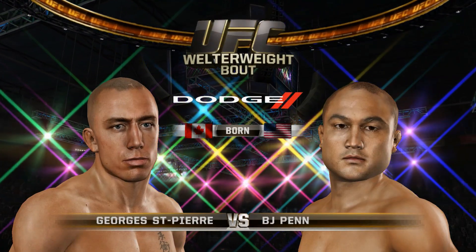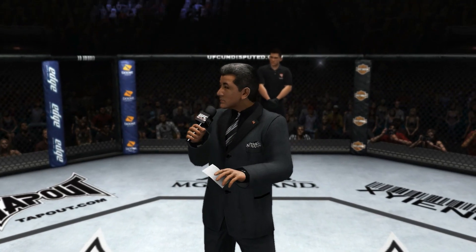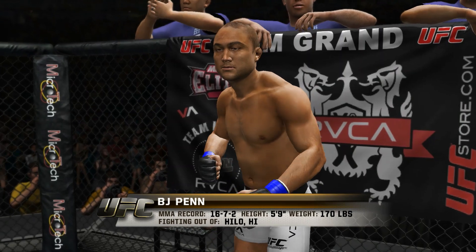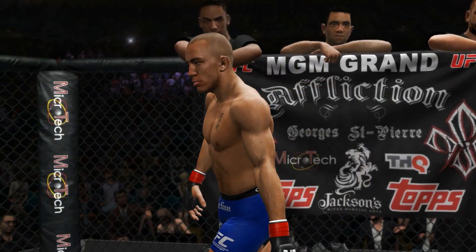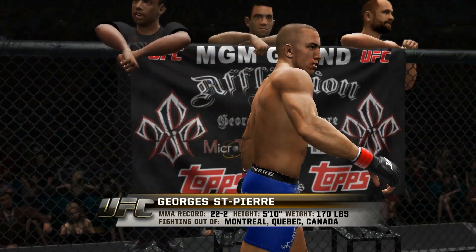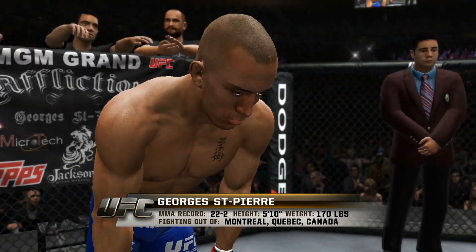Our Tale of the Take is brought to you by Dodge. And now with the official introductions of our fighters, Bruce Buffer: Ladies and gentlemen, this fight is three rounds in the UFC Welterweight Division. Introducing first, fighting out of the blue corner — this man is a Brazilian jiu-jitsu fighter, stands five feet nine inches tall, weighing in at 170 pounds. He is the former UFC Welterweight and Lightweight Champion. And now fighting out of the red corner — this man is a wrestler and Brazilian jiu-jitsu fighter, stands five feet ten inches tall, weighing in at 170 pounds, fighting out of Montreal, Quebec, Canada: George Rush St. Pierre!